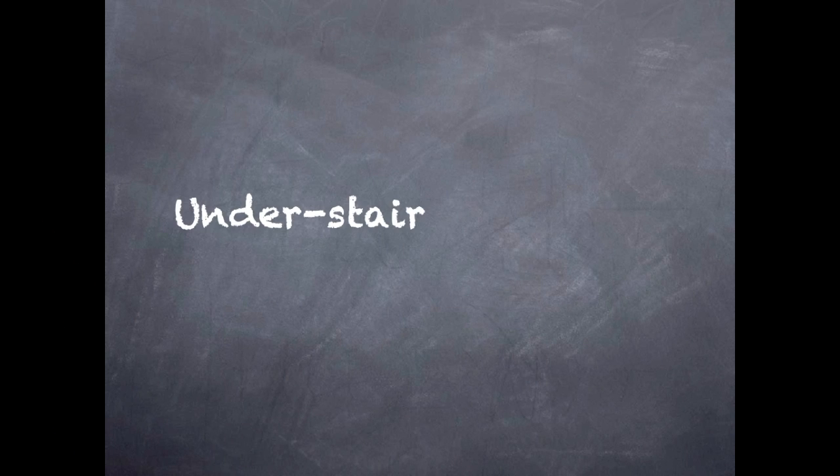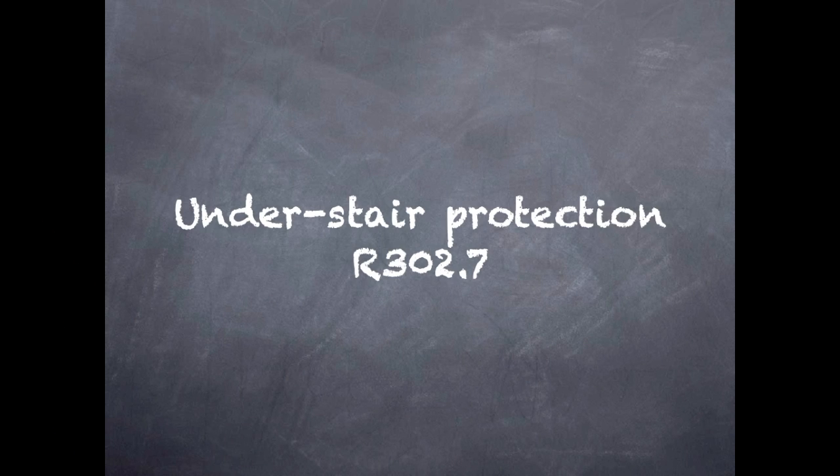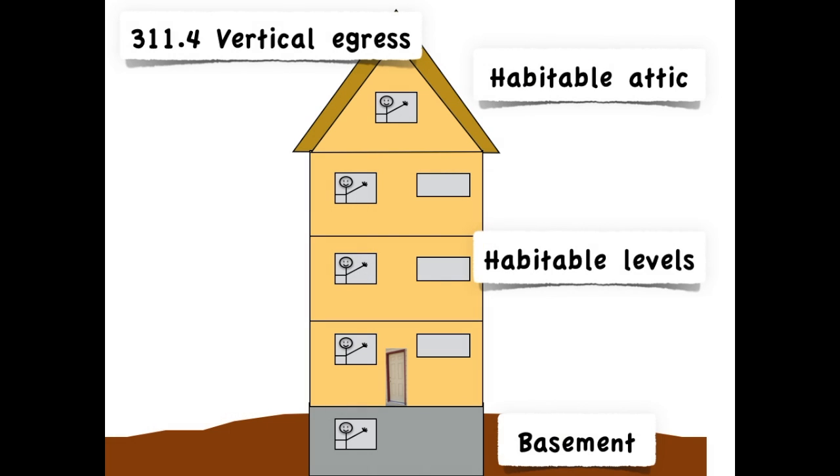Now let's go over some other places that gypsum board protection is required, but is not an hourly rated fire-resistive assembly. In the first course of the IRC Chapter 3 series, Means of Egress, I went over the requirements for the egress path out of a house.